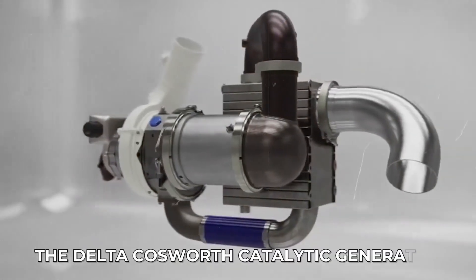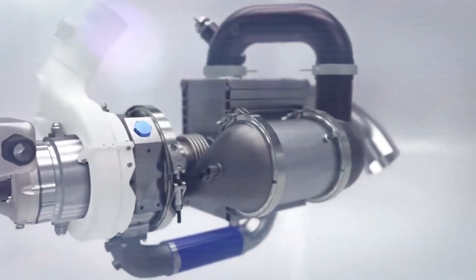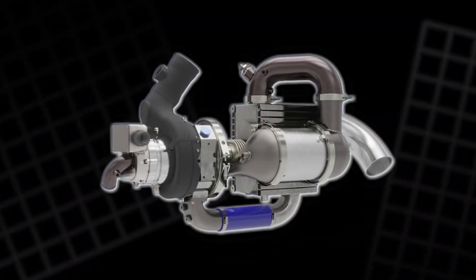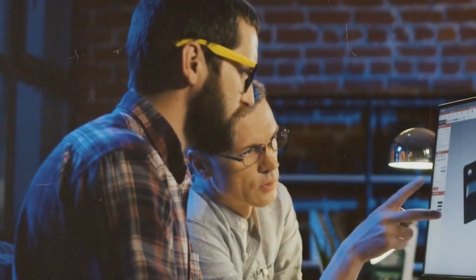The Delta Cosworth Catalytic Generator, the CatGen, is presented as a compact and highly efficient power unit designed to support cleaner electrification in many different industries. It is built around a very intentional idea: to take well-known engineering concepts and combine them into a single device that is lighter, smaller, quieter, and more flexible than traditional engines or turbines.